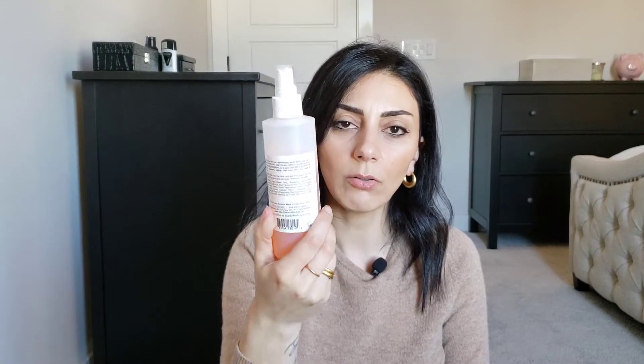Mario Badescu facial spray with aloe, herbs, and rose water — I love this, but I got this big bottle from Ulta four or five years ago. It's time to get rid of it. It was on my countertop for a very long time and I just forgot to use it. I love it, but it's just too old.